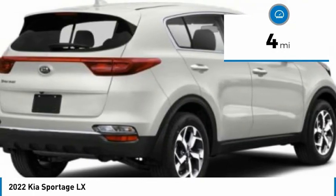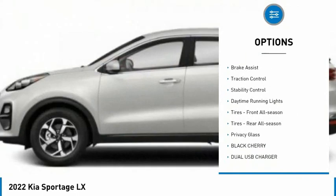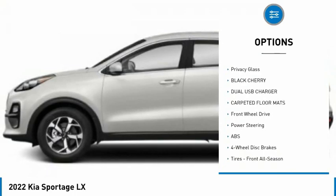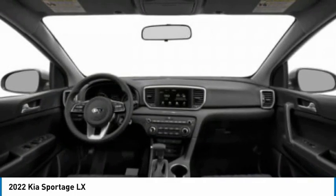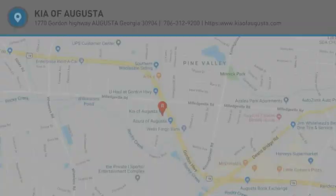This vehicle has less than 100 miles. Here are some of this vehicle's great options: tire pressure monitor, aluminum wheels, rear spoiler, brake assist, traction control, stability control, daytime running lights, front and rear all-season tires, privacy glass. Come see the car for yourself.